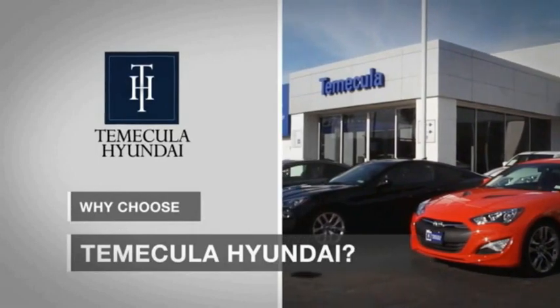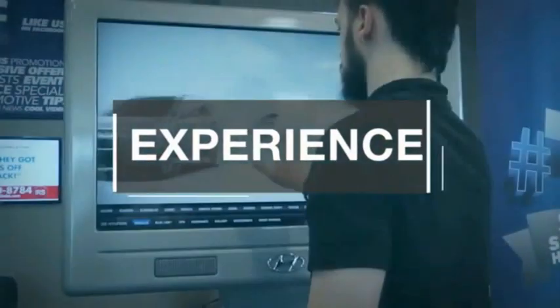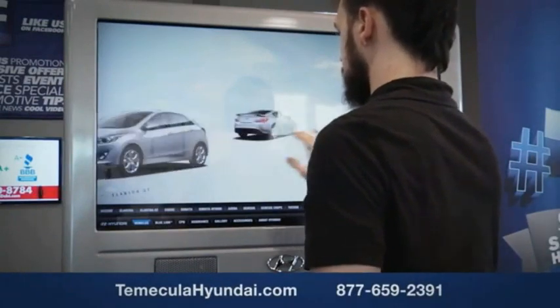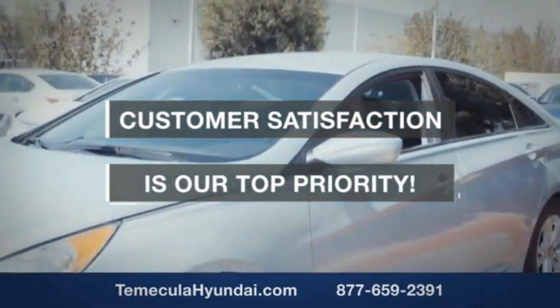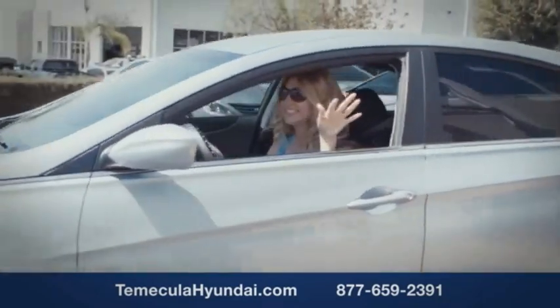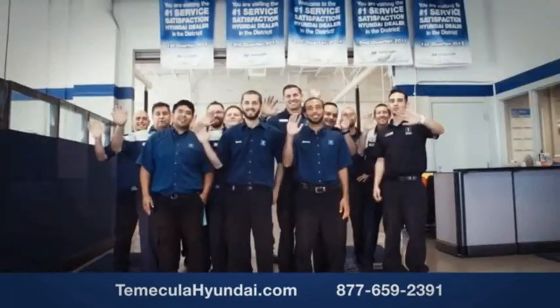Why choose to make it a Hyundai? It's simple. Buying a car is a big financial decision, and knowing you're working with a team you can trust is important. We want you to know that customer satisfaction is our top priority. You want to work with a team that has integrity and passion. You want to buy from people you can trust.